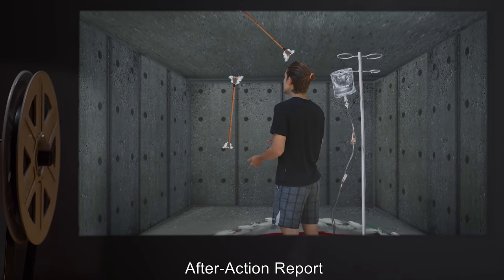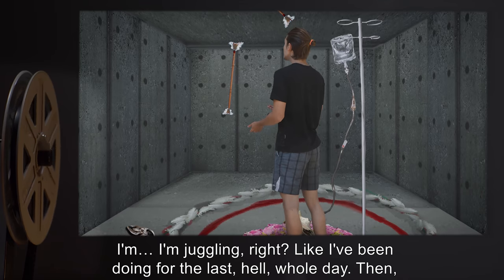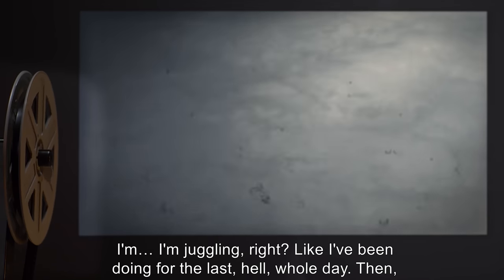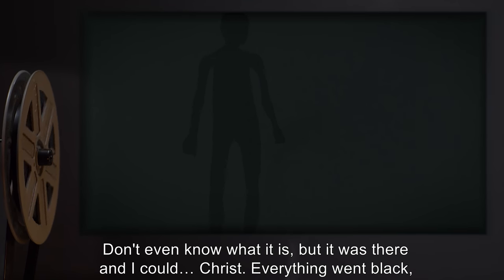After action report. From interview with subject M. Munoz: 'I'm juggling, right? Like I've been doing for the last — hell — whole day. Then everything picks up, like I'm standing in a hurricane, and I feel this thing. Don't even know what it is, but it was there.'